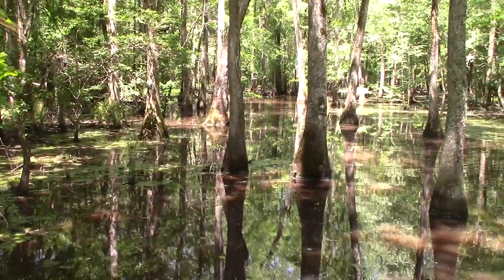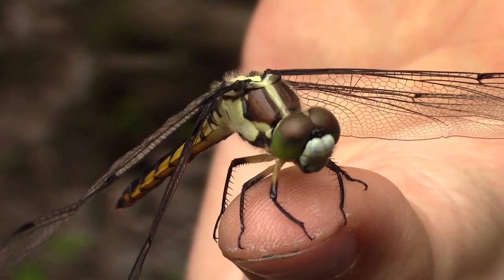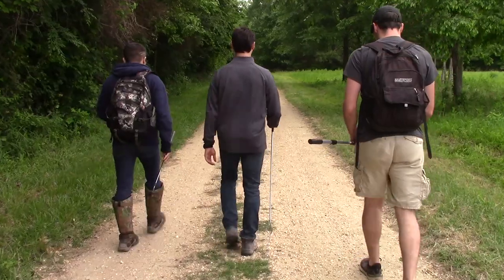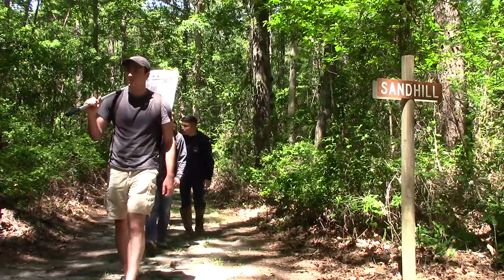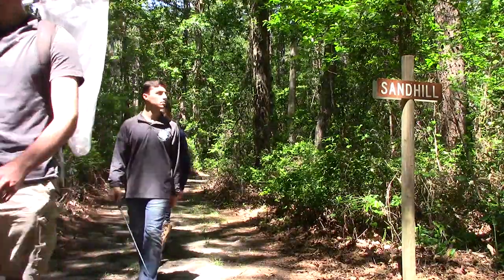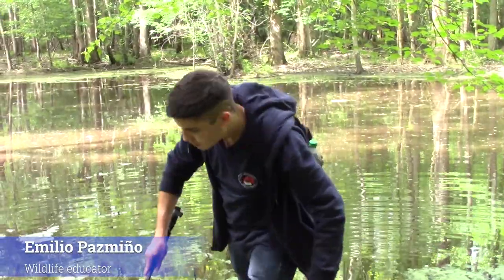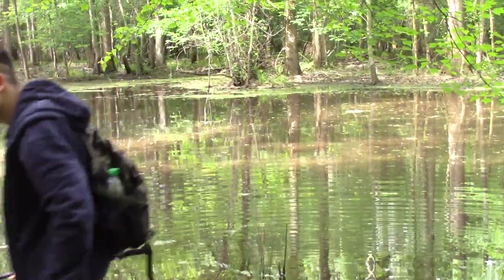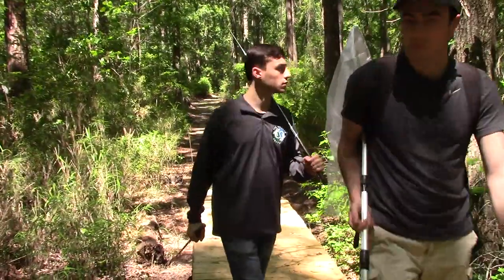We have come to the forested swamps of central North Carolina in search of some of the incredible creatures that make the swamp their home. Today we are exploring alongside two seasoned wildlife educators, Spencer Hoffman and Emilio Pesminio. Spencer is an incredible wildlife filmmaker who lives in this part of North Carolina, and Emilio is a talented educator who travels all over the world. With our combined effort, we should be able to see all sorts of amazing stuff.